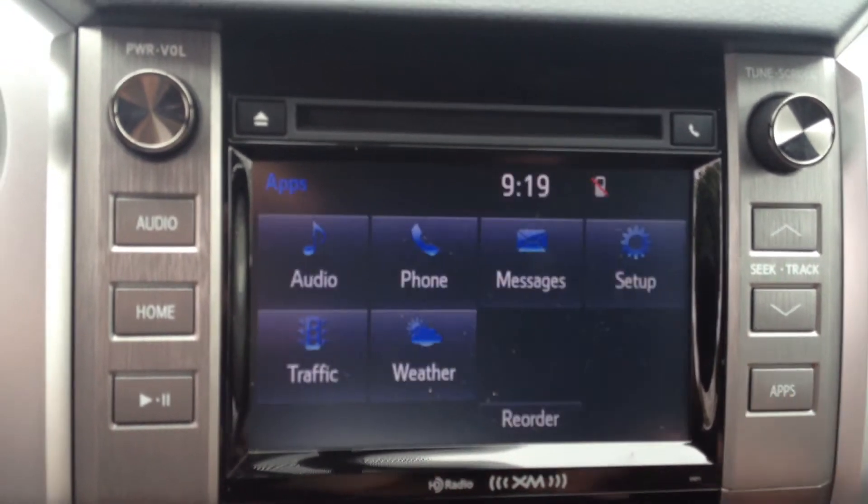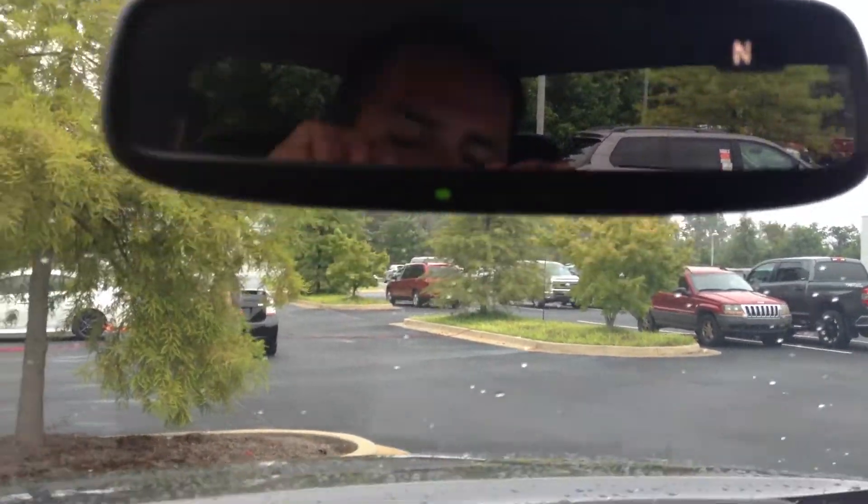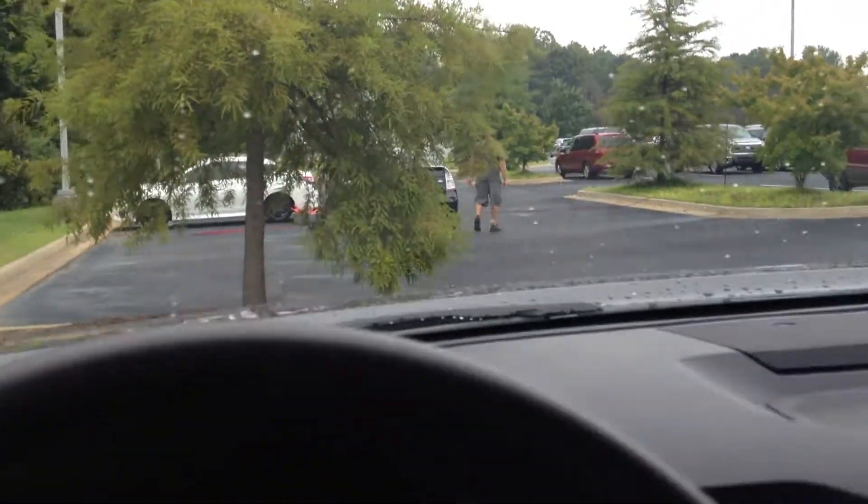You also have traffic, weather, sports, stocks, fuel prices, etc. Three button home link garage door with compass and auto dim. And by the way, there's your salesman right there, Gerald. Ask for him when you come in.